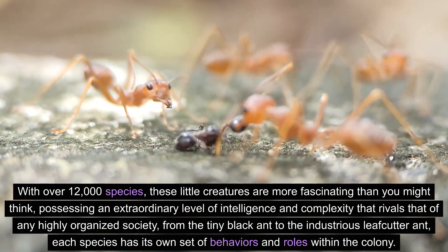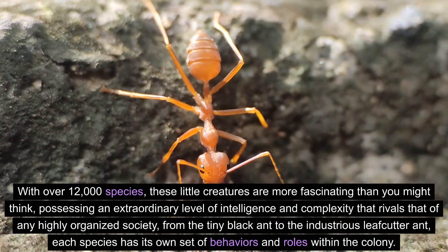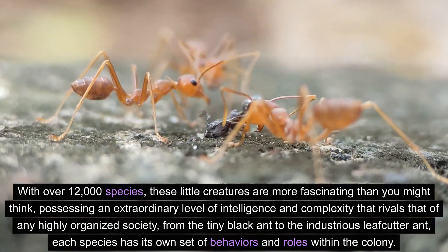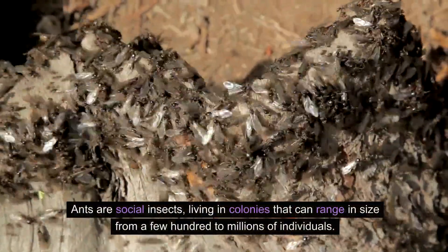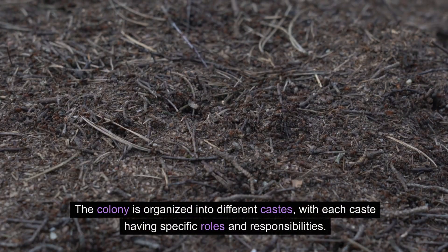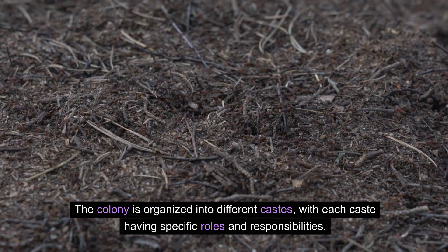Possessing an extraordinary level of intelligence and complexity that rivals that of any highly organized society, from the tiny black ant to the industrious leafcutter ant, each species has its own set of behaviors and roles within the colony. Ants are social insects, living in colonies that can range in size from a few hundred to millions of individuals. The colony is organized into different castes, with each caste having specific roles and responsibilities.